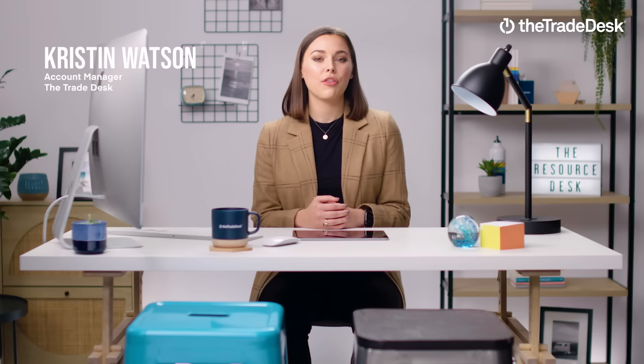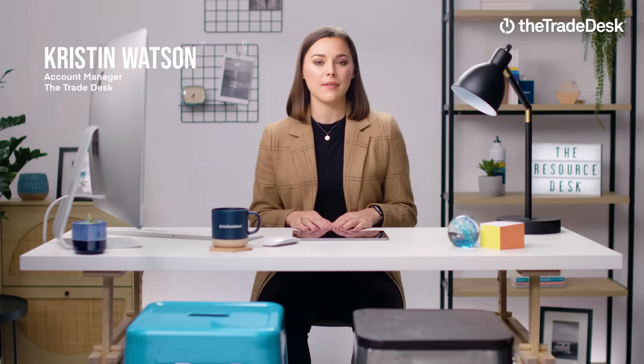If I told you that retail data is rapidly becoming one of the most valuable ways to reach shoppers, would you believe me? You should, because retail data is about to be your new secret weapon. Today on the Resource Desk: three ways retail data can help you reach a higher quality audience at scale, and ways other data can't.